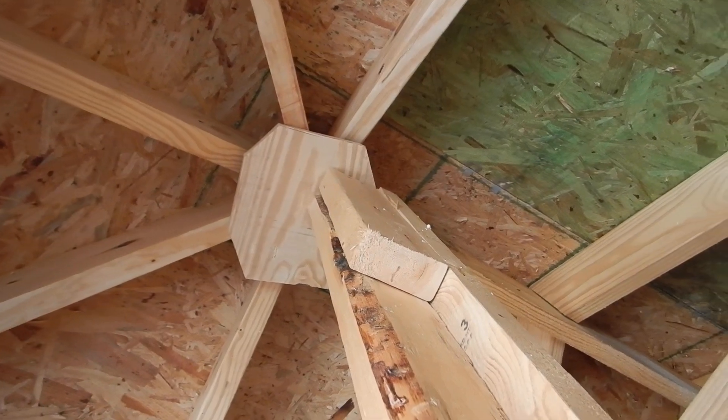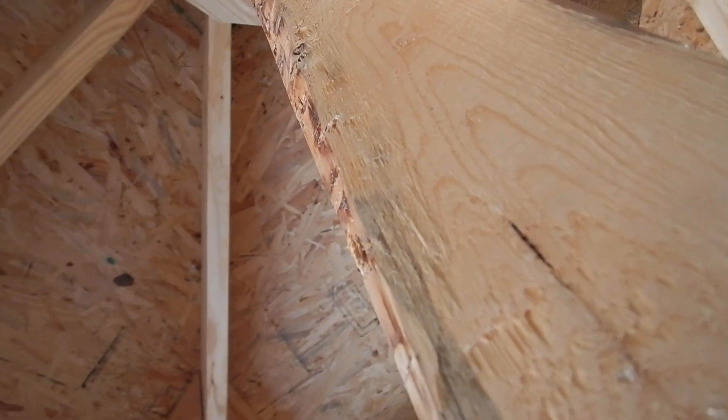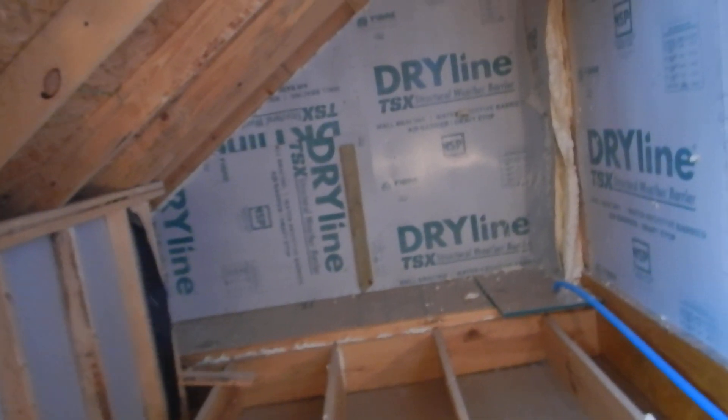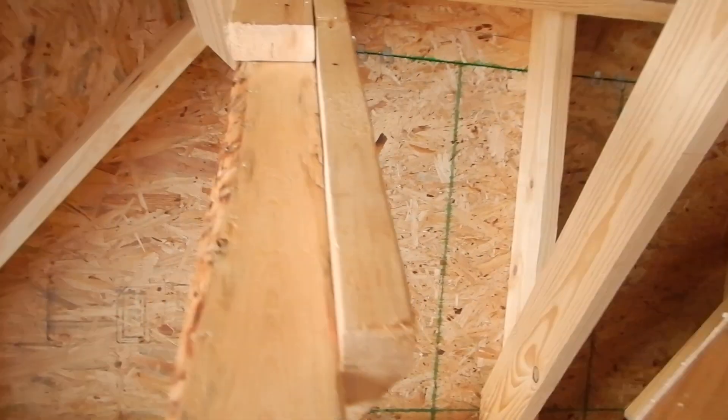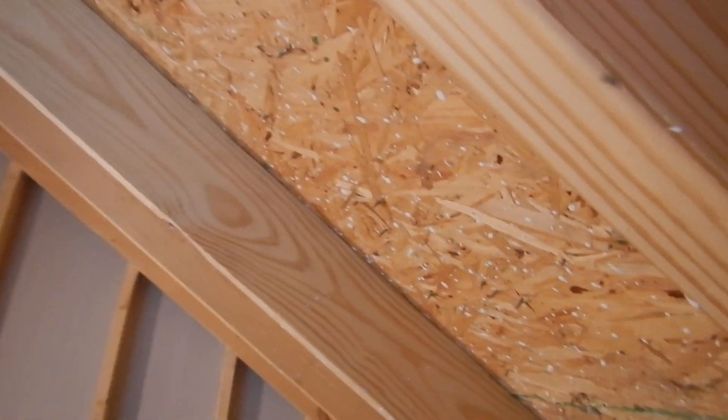Right here, that right there is called palm bracing. A lot of home inspectors get upset with palm bracing, but there's nothing wrong with it. Code is silent about it as long as you're transferring the load — that's all the code says. It is a mass production technique used by mass production builders, but there is nothing wrong with it.